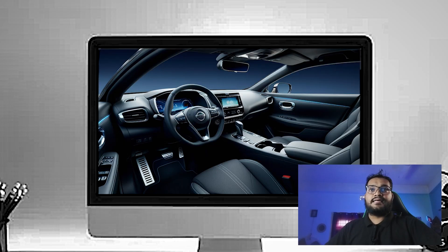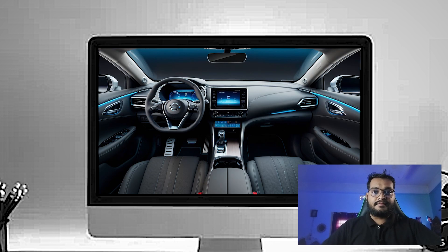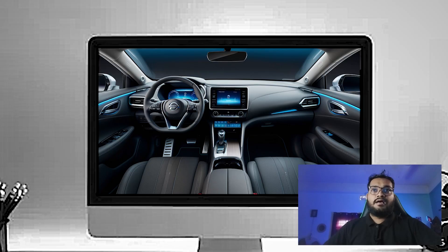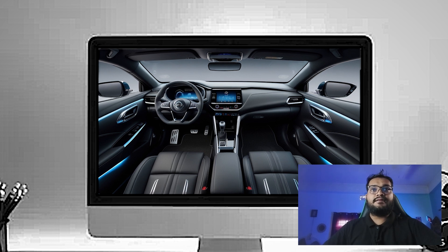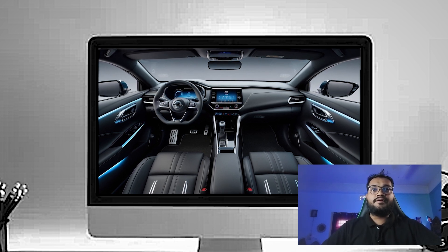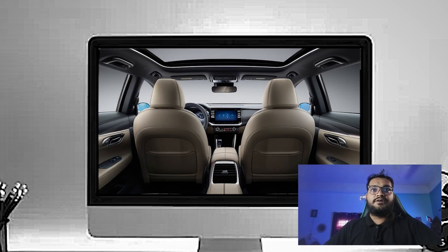The materials inside the Altima are surprisingly upscale for a mid-size sedan. Nissan offers premium leather upholstery with contrast stitching in higher trims, and even the entry-level models feature high-quality cloth seats that are durable and comfortable.